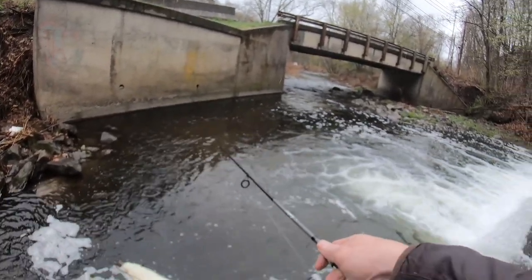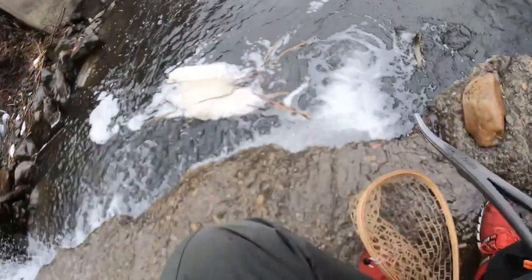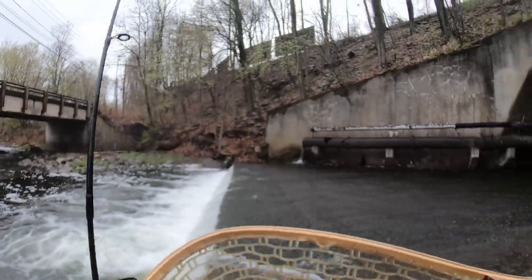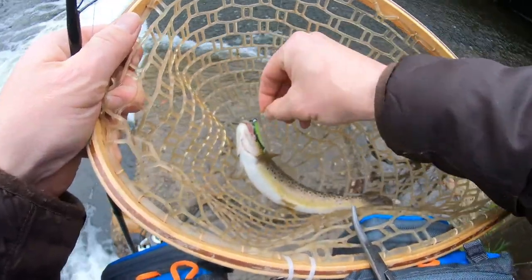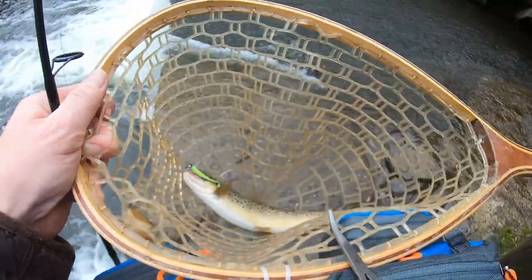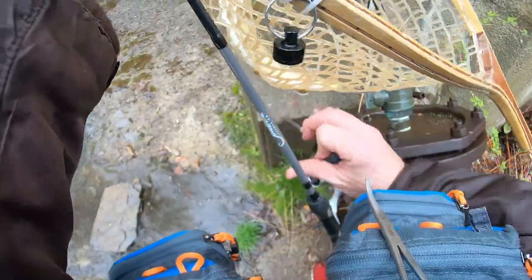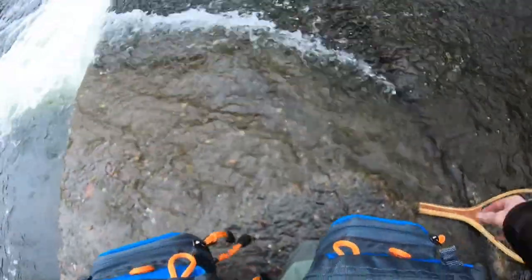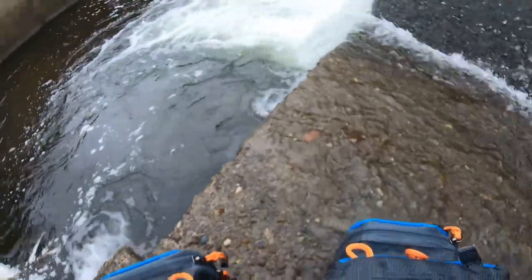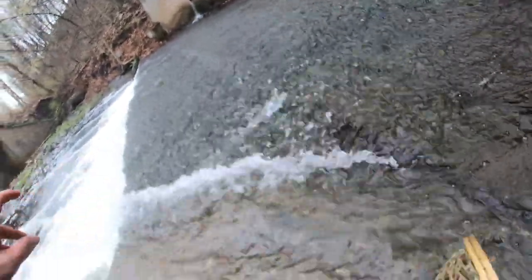There's one guys! Oh he's a jumper, oh he's a jumper — number two! There's a little brown here. There he is guys, fish number two. Got him in the tongue, he is bleeding a little bit. He's off though, he's good. I hate when I do that, but he swam off so he'll be all right.